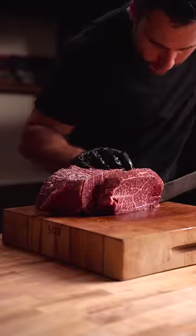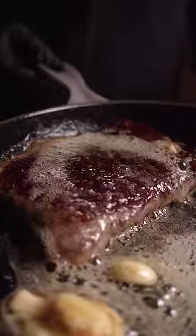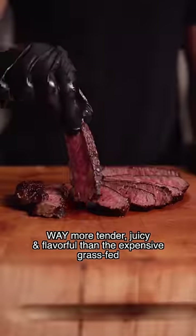Normal Top Round cooked to medium rare is like shoe leather, but this wasn't a normal Top Round. Shockingly, it was as tender as a normal ribeye, and even though the costs were the same, it completely blew the expensive grass-fed steak away.